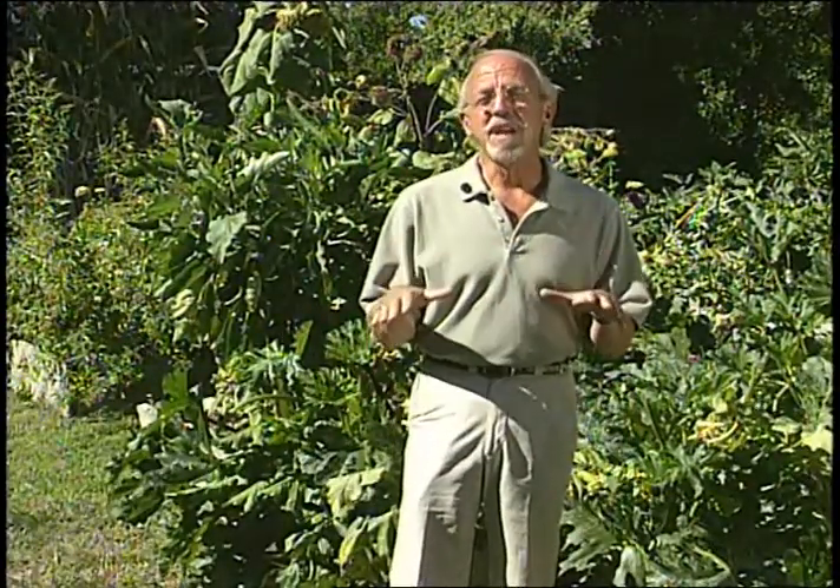It's been a couple of months. It's getting towards the tail end of the season, but there's still a lot to see. Mike Landis has been keeping an eye on the garden. Let's go check in with him.